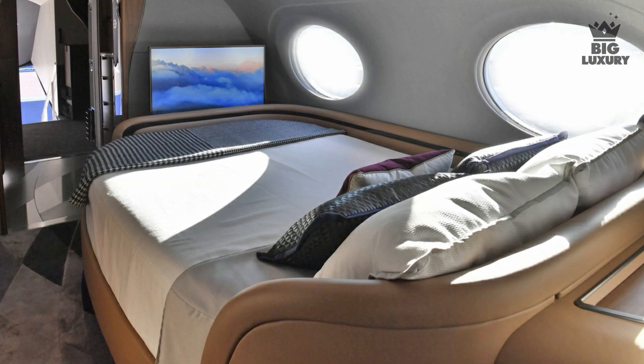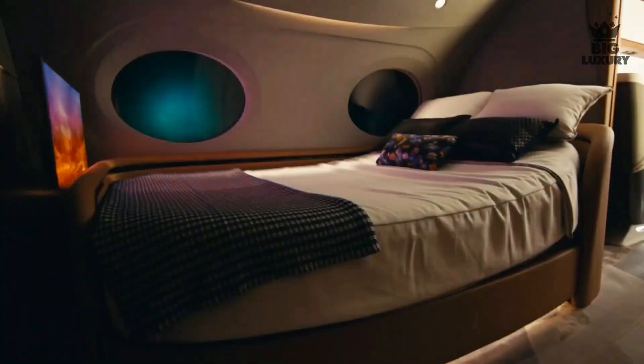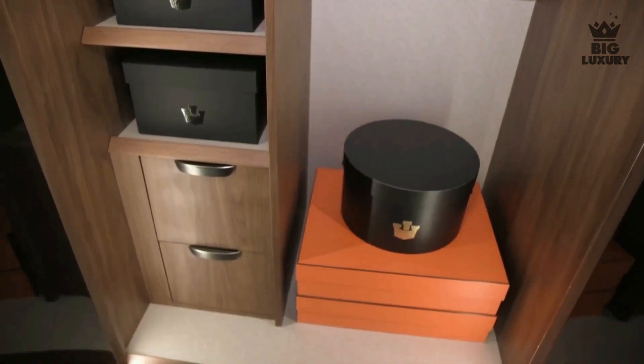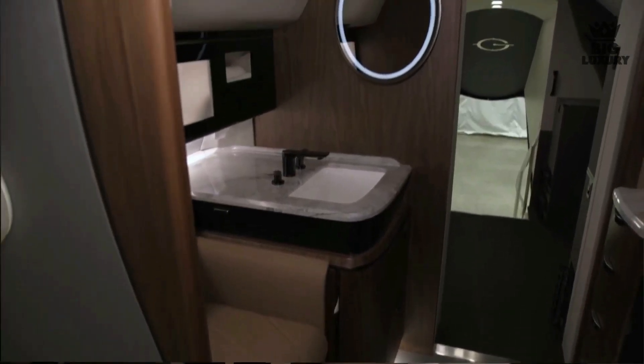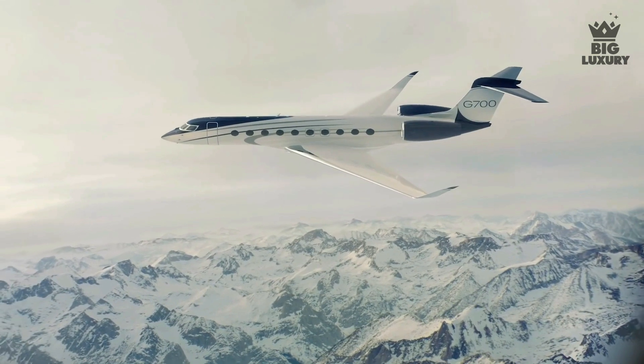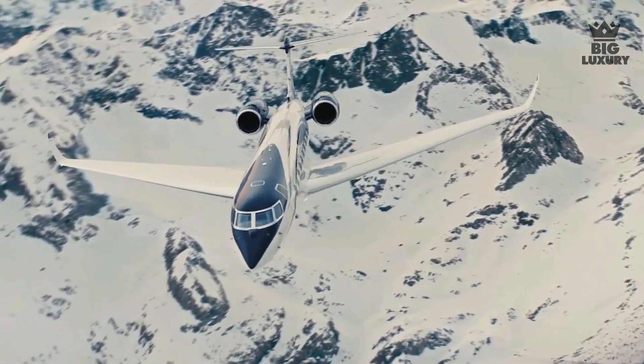The G700 offers many cabin layouts and seemingly endless finer details. It can be equipped with a curved-edge queen-size bed opposite a full-size dresser. The adjacent aft lavatory features two windows, a stand-up closet, a large vanity, and an optional stand-up shower. The lavatory also features in-flight access to the pressurized 195 cubic foot baggage hold, which can carry 2,500 pounds.